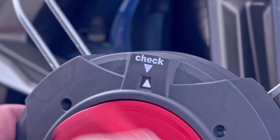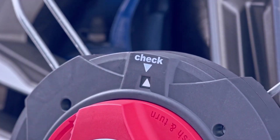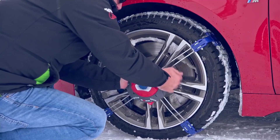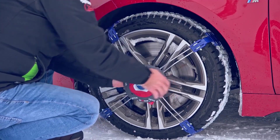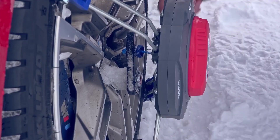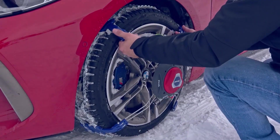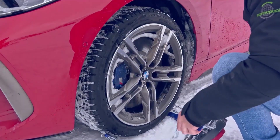For experienced users, the entire process of putting them on or taking them off takes less than 10 minutes. The chains are universal in size and fit wheels of different diameters. With a thickness of just 3.2 millimeters, tests show that they perform well on snowy roads, but it's best to avoid deep snow drifts.